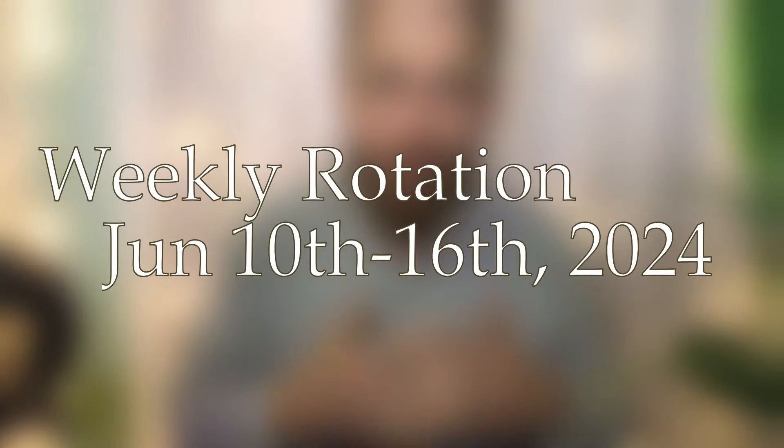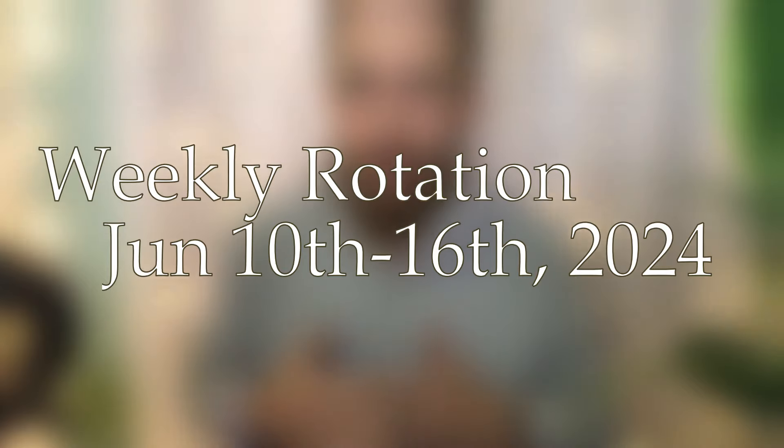Peace be with you everyone, welcome to the channel, my name is Trevor, very grateful to have you here. Today's video I'm going to be sharing my weekly fragrance rotation — the list of seven that I wore rounding out the second week of June, from the 10th through the 16th.